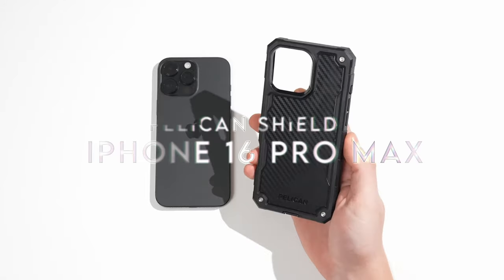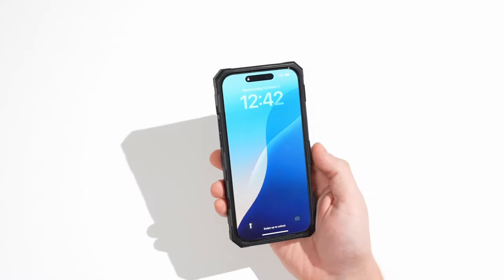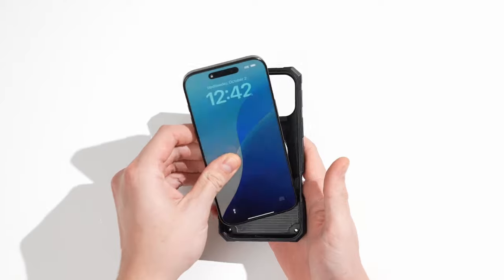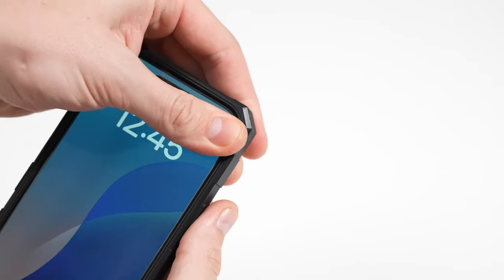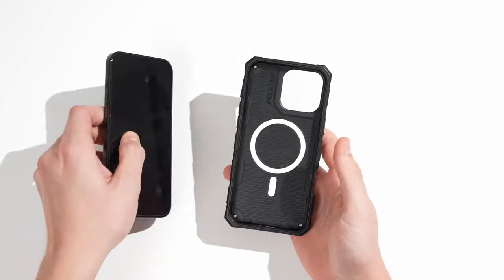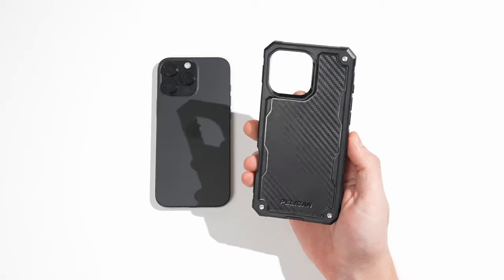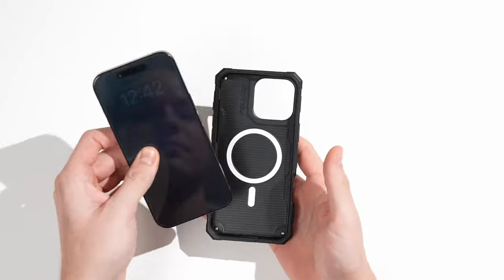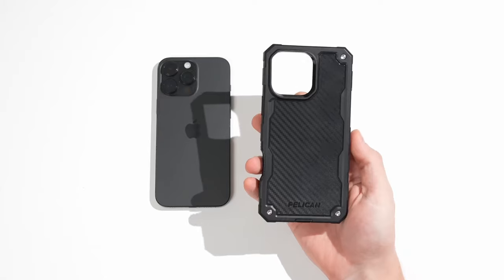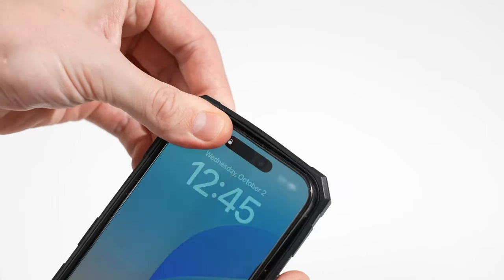At number 9, the Pelican Shield. This case for the iPhone 16 Pro Max is a game-changer, designed for those who demand the best. It features multiple layers of protection, an easy-to-use holster with a belt clip and kickstand perfect for hands-free viewing, and an anti-scratch coating that ensures it looks new longer, while raised edges protect both the camera and screen. With military-grade drop protection handling drops from up to 21 feet, the 360-degree defense system combines hard polymers and soft rubber, and the shock-absorbing interior shell and cushioned corners provide extra peace of mind.